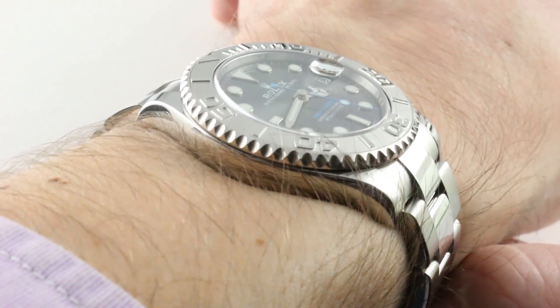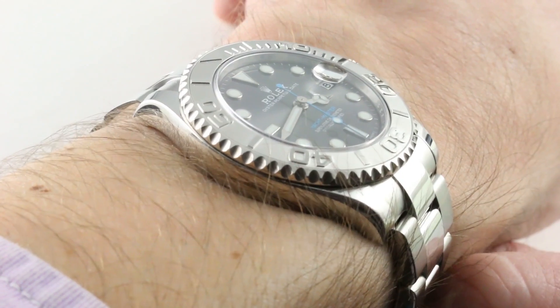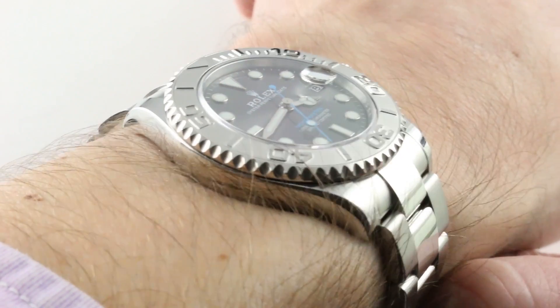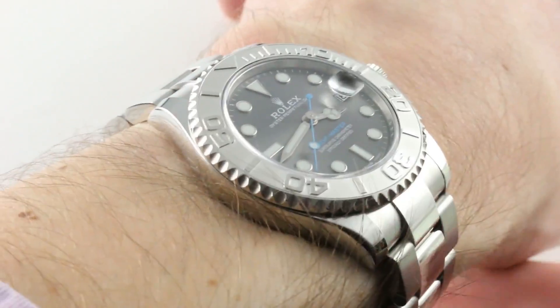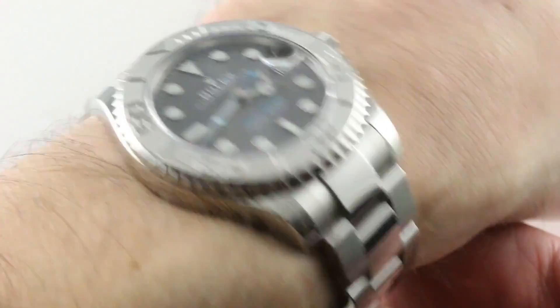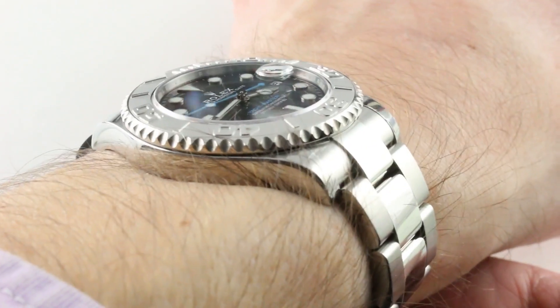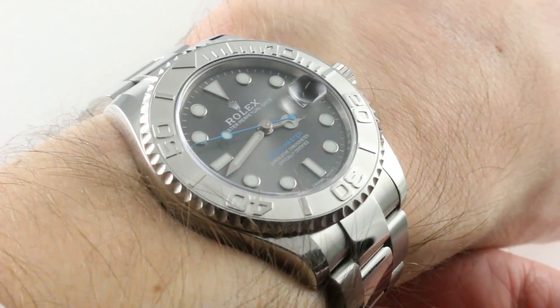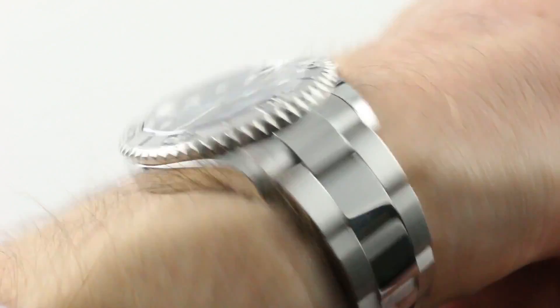Lug-to-lug, there are two ways of measuring this, as with all solid end-linked Rolex bracelets. 43.6mm from lug-to-lug is the size of the case — quite similar to a 36mm Datejust. If you include the solid end-links of the Oyster bracelet, you get a more substantial 47mm lug-to-lug. For scale, an Omega Moonwatch Speedmaster Professional is 48mm lug-to-lug on a strap, so you get a sense of where this watch stands in the pantheon of well-known references.